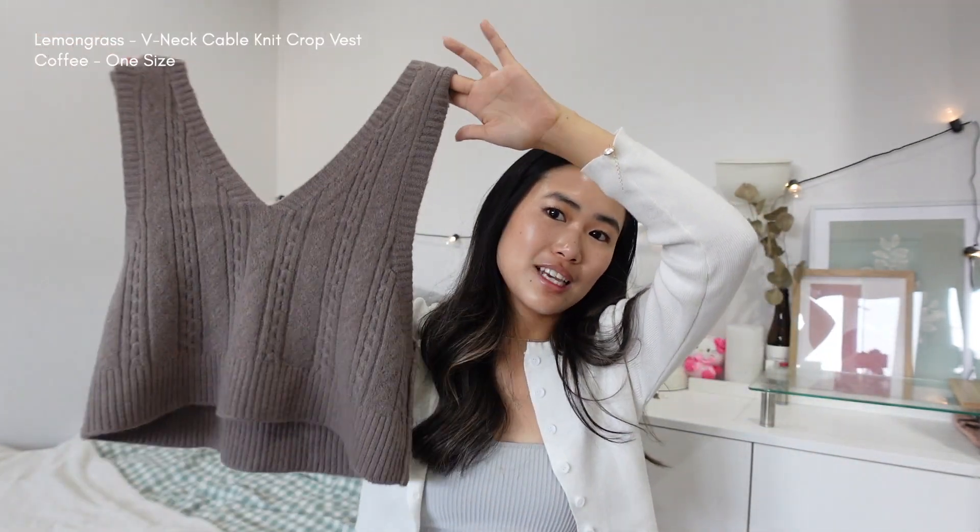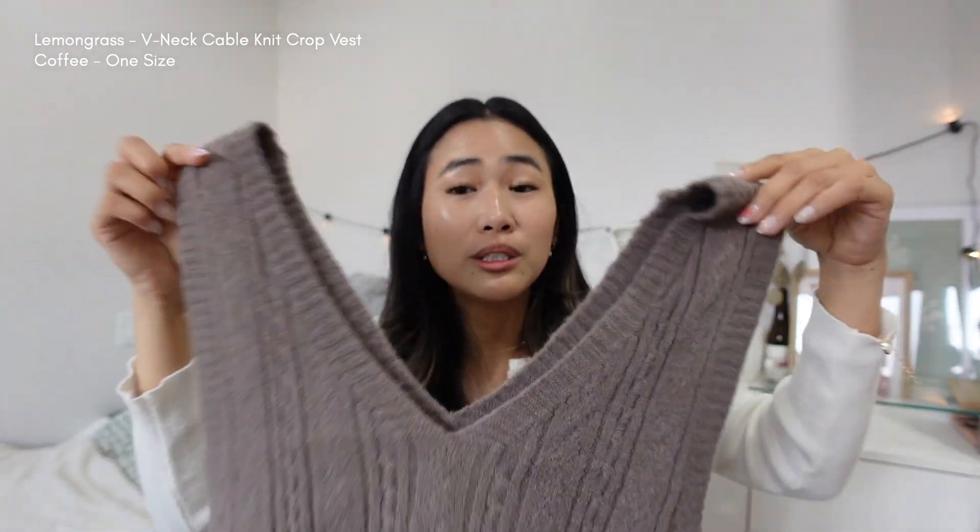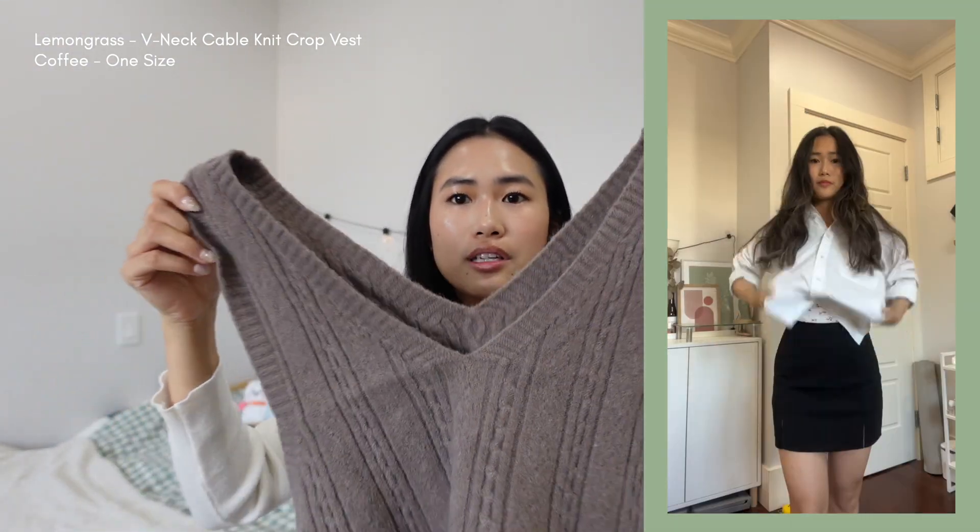For a fall fashion aesthetic, I also grabbed this sweater vest. It's so cute. The material is really good — I was worried it might be scratchy, but it's really comfortable. I would pair this with maybe a white button-up and a skirt.